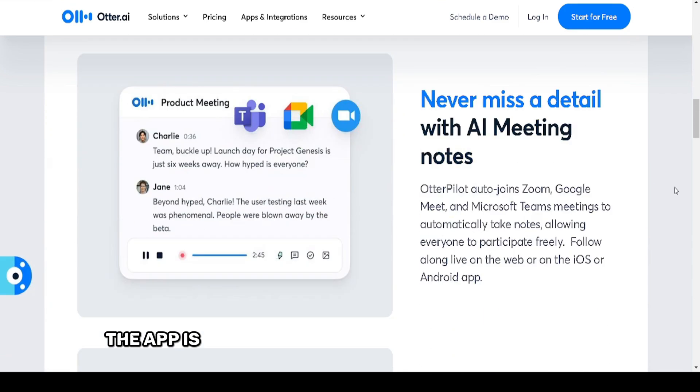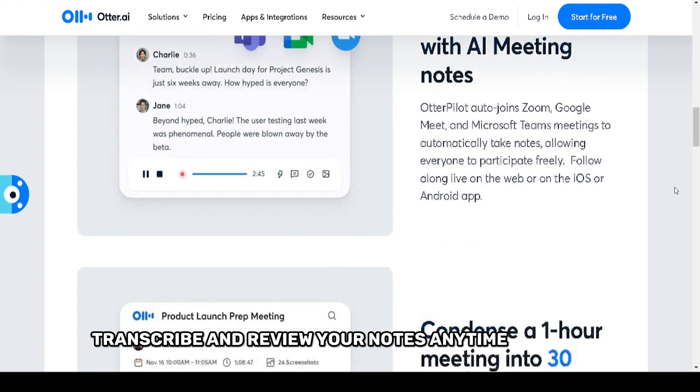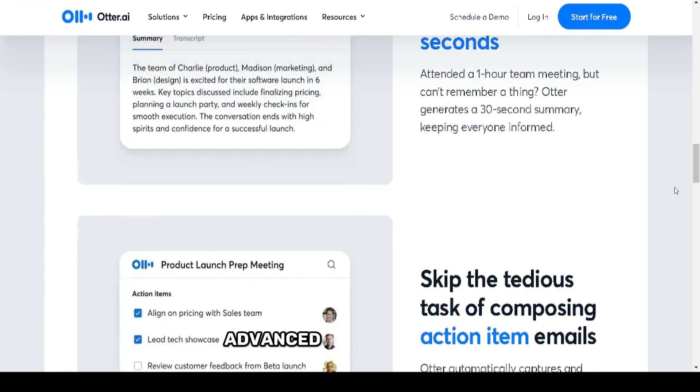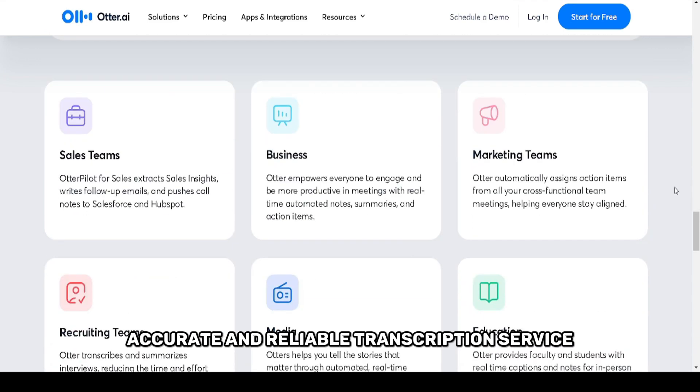Otter.ai also offers a mobile app, allowing you to take it on the go. The app is just as reliable as the desktop version, so you can record, transcribe, and review your notes anytime, anywhere. For advanced users, there are premium features that include longer transcription limits, advanced search options, and export options in multiple formats.